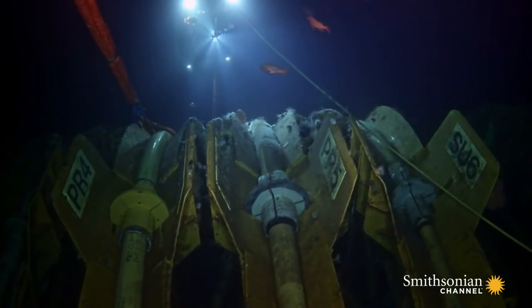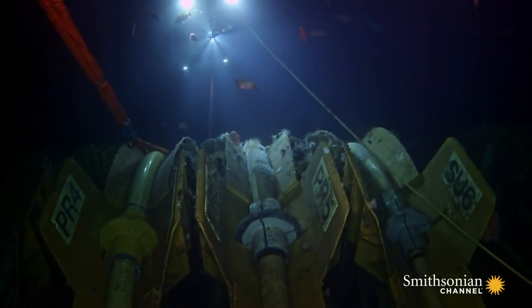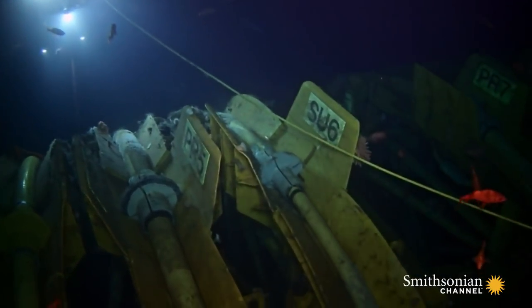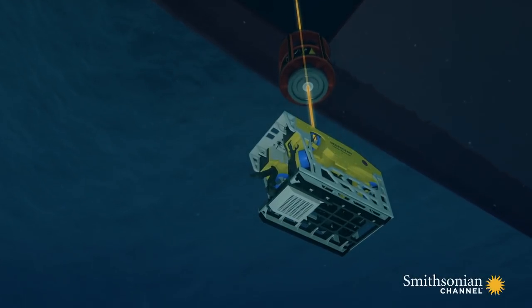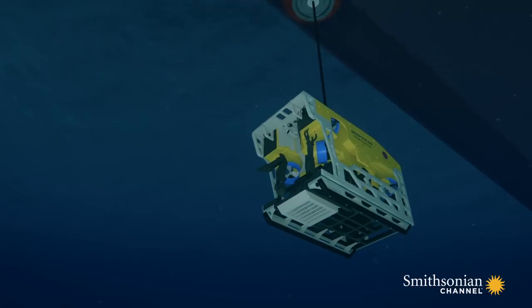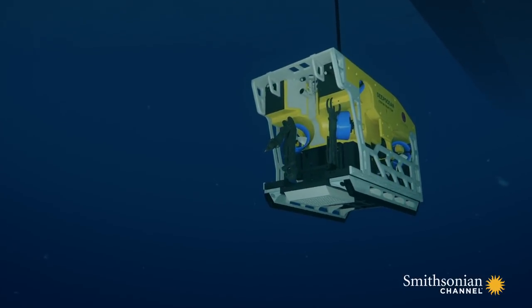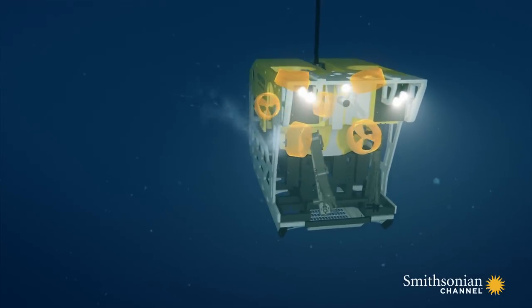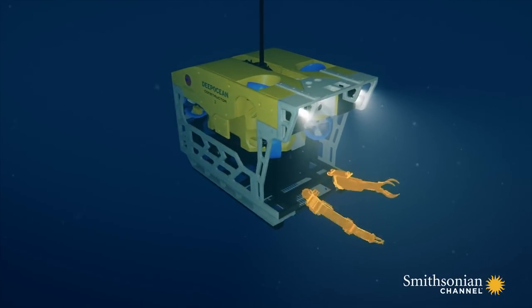The ROVs are agile undersea vehicles, but the tethers that act as their lifelines are only twice as thick as a garden hose. The tether delivers electric and hydraulic power to the ROV, turning on its lights, driving its thrusters, and enabling the pilots to operate its arms.